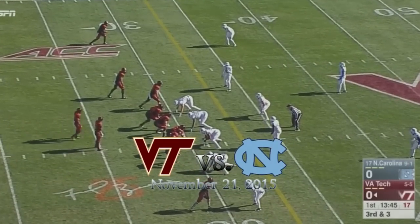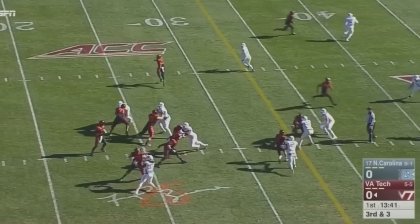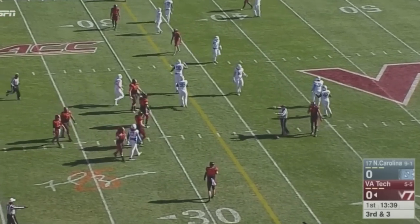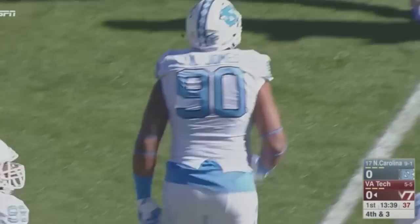Brewer's going to be in the pistol with McMillan behind him. He'll move the tailback to his left and throw on third and three — over the middle, knocked down at the line of scrimmage. I believe it was Nas Jones who got a big paw on it and forces Virginia Tech to go three and out.